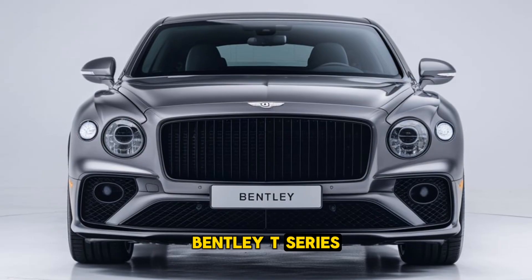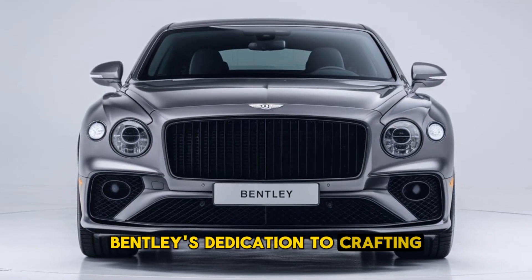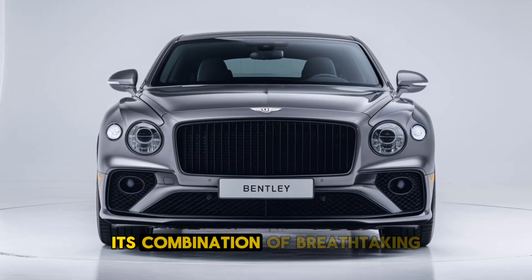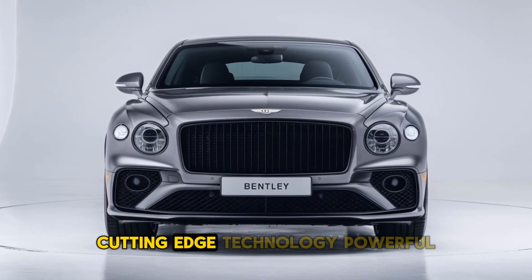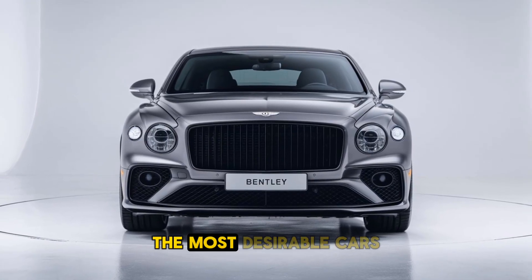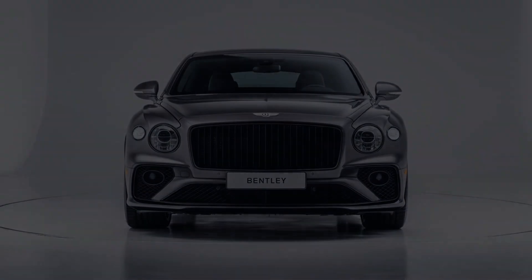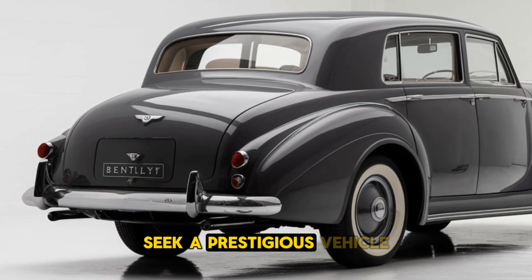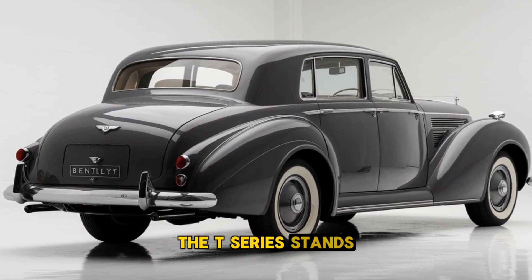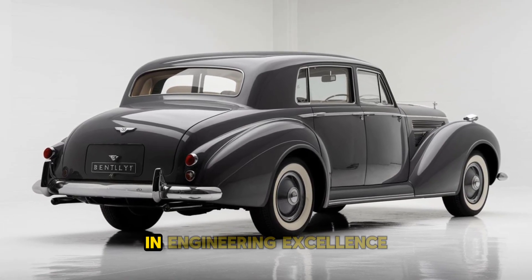The 2025 Bentley T-Series is a testament to Bentley's dedication to crafting exceptional vehicles that merge tradition with modernity. Its combination of breathtaking design, cutting-edge technology, powerful performance, and luxurious comfort makes it one of the most desirable cars in its segment. Ideal for those who seek a prestigious vehicle that offers an unmatched driving experience, the T-Series stands as a symbol of refined taste and engineering excellence.